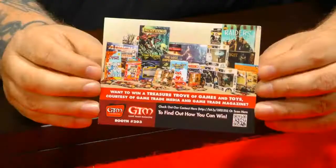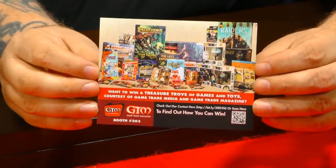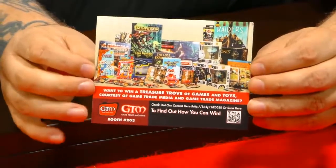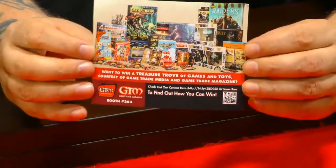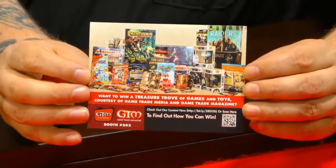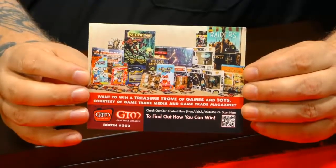And also, if you are here at PAX, stop by our booth at Booth 203 and grab one of these awesome little postcards, where you can learn how to enter to win this huge prize pack of goodies, which we'll announce the winner this coming Wednesday live here on Game Trade Media. So make sure you check that out.